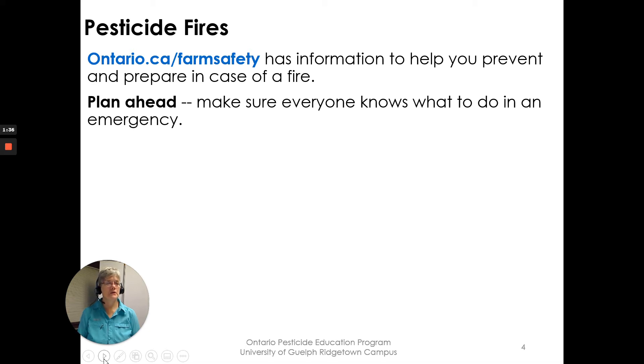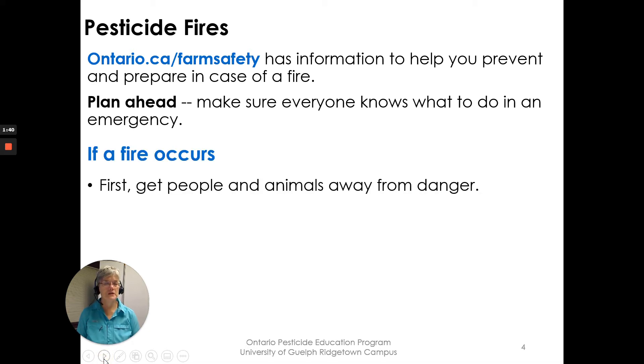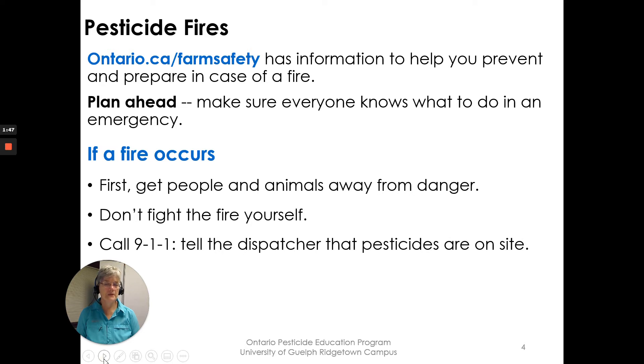Make sure everyone knows what to do in an emergency. If a fire occurs, first get people out and animals away from the danger. Don't fight the fire yourself — call 911 and tell the dispatcher that pesticides are on site.